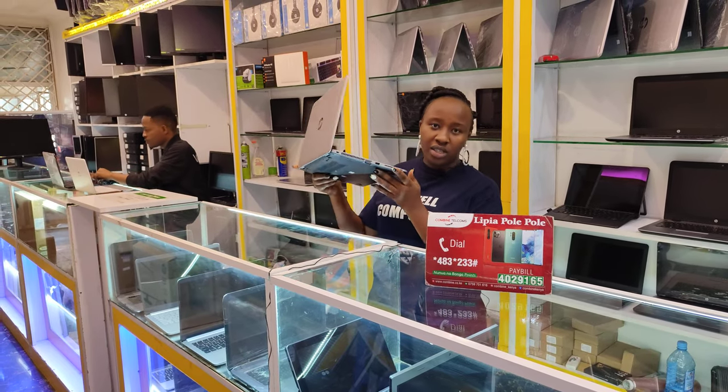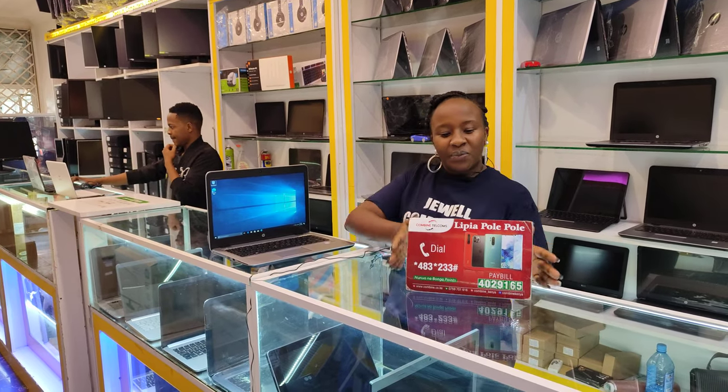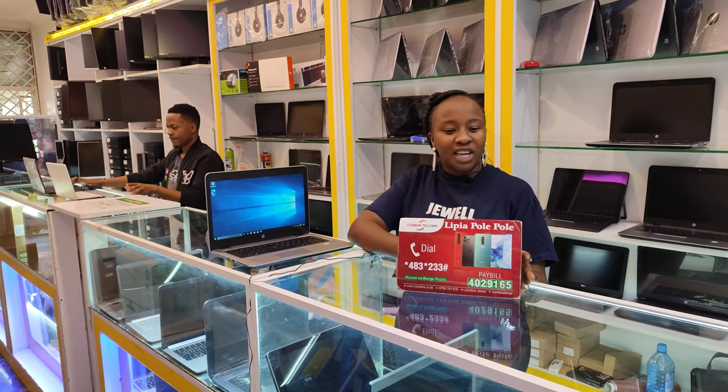The laptop is very light, it's sleek — see, it's very slim. You can get it at our shop. We also have another option: lipia polepole. In case you don't have the whole amount, you can pay for the product polepole — gradually, until you pay the full amount.